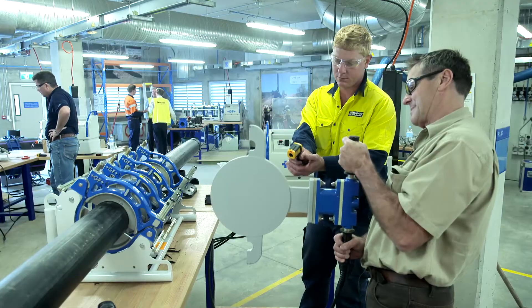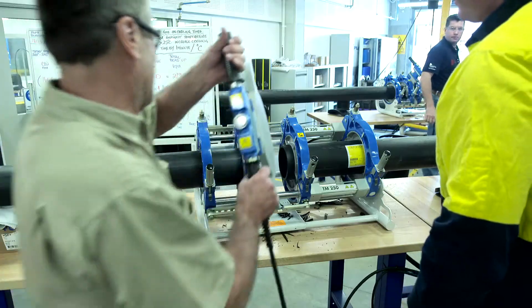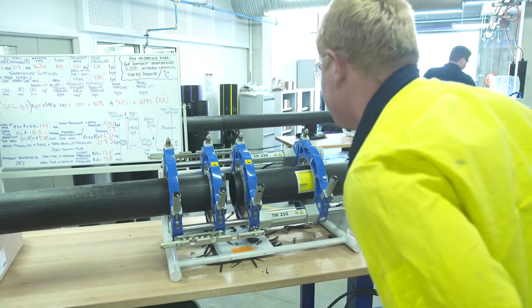HDPE stands for High Density Polyethylene. It's a material of choice for both local authorities for sewage, water supply, for gas, and of course in the mining industry.